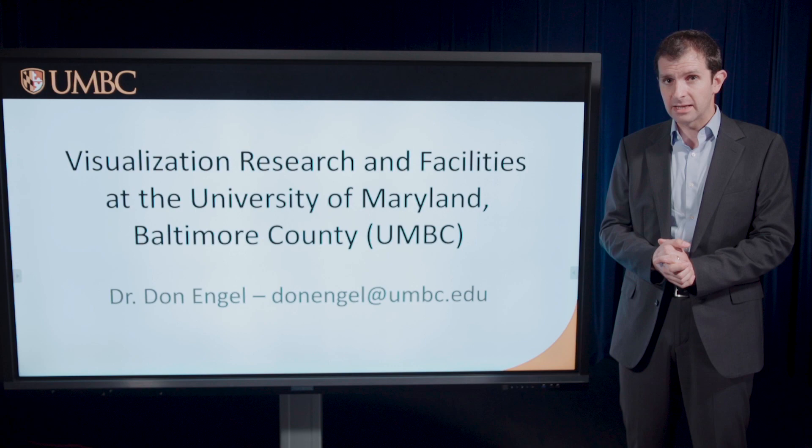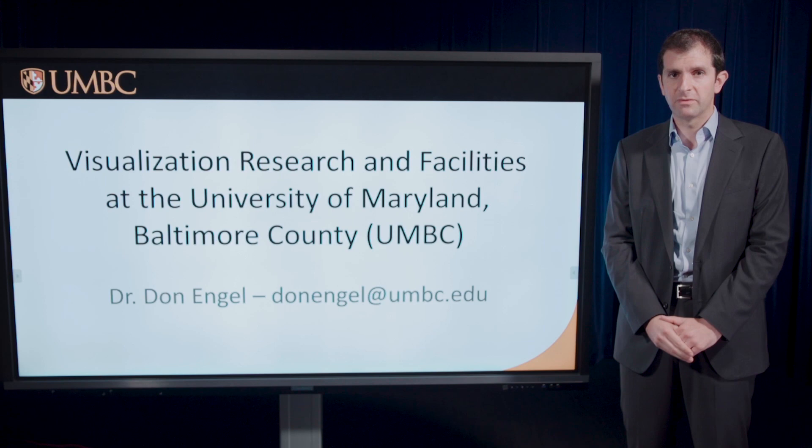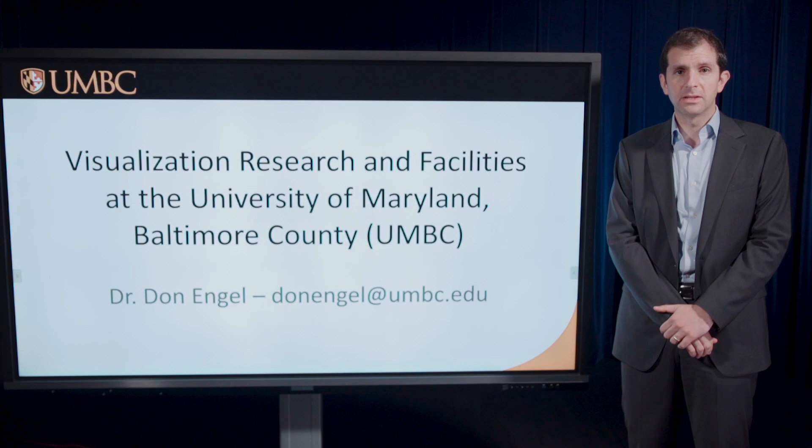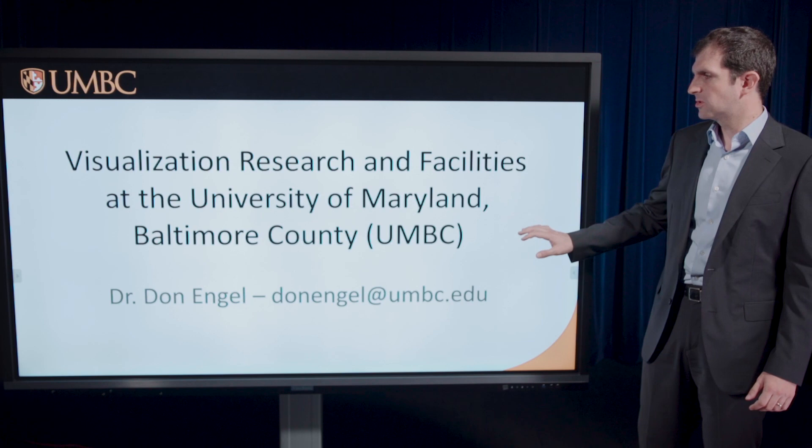A lot of what we're doing that I think is particularly exciting, especially for an external audience who we might be able to partner with, is related to our unique hardware and corresponding software that we've set up — both because you could come to our university and use it with us, or because you could replicate things we've done. Most of what we're building we mean to be building in such a way that others can reproduce it.